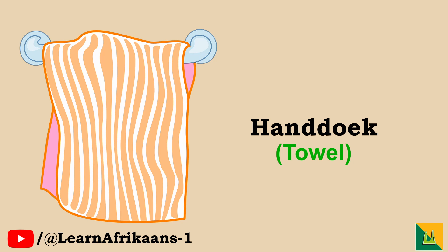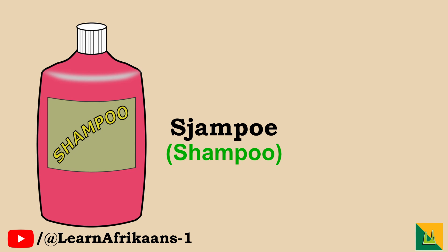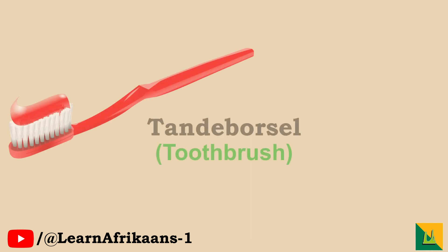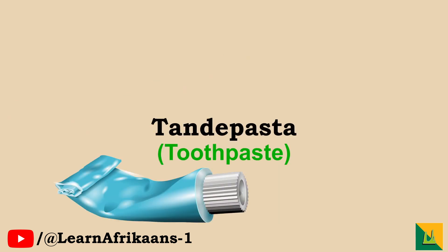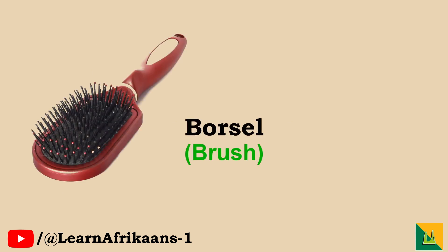Handdoek, handdoek. Seep, seep. Shampoo, shampoo. Waslap, waslap. Tandeborsel, tandeborsel. Kam, kam.